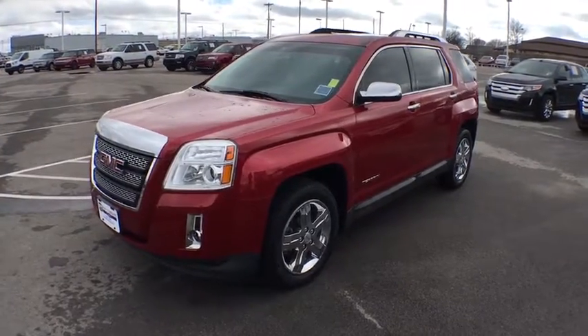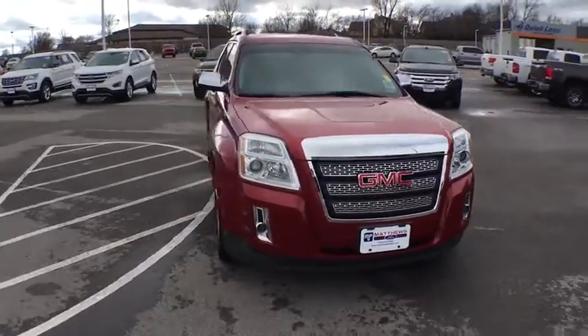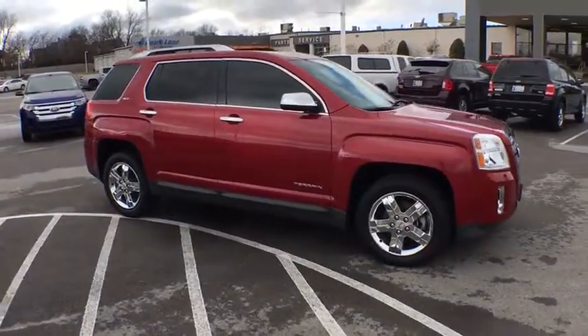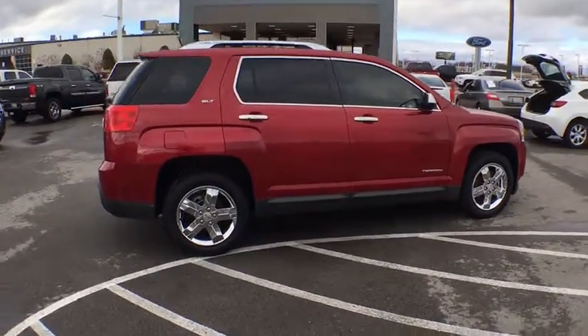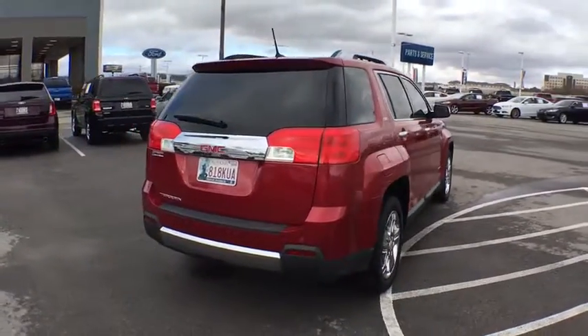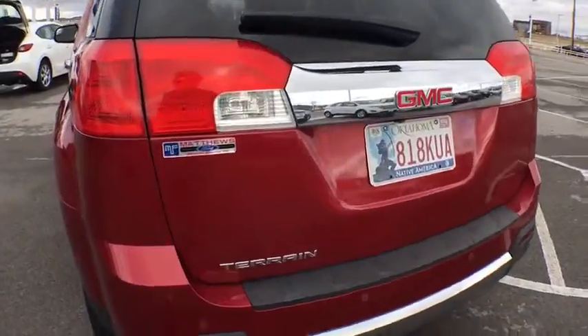The 2013 GMC Terrain. The GMC Terrain combines the benefits of a crossover with the style and functionality of an SUV. Terrain offers uncompromised capability, a balanced stance, and a commanding view of the road, letting occupants enjoy a confident driving experience. And an EPA estimated 32 highway MPG is not bad either.